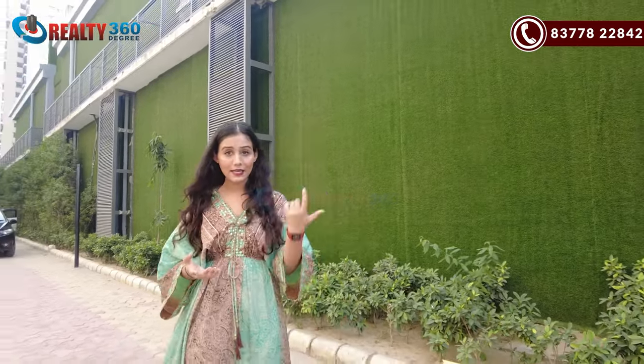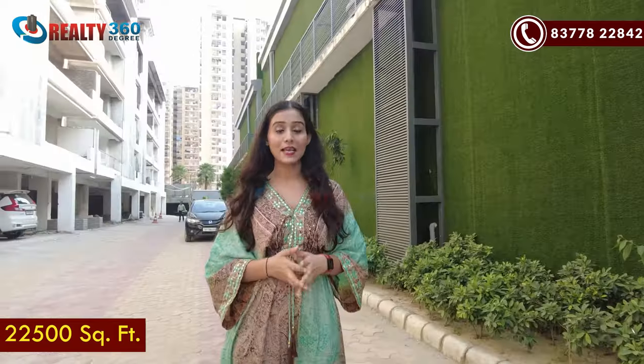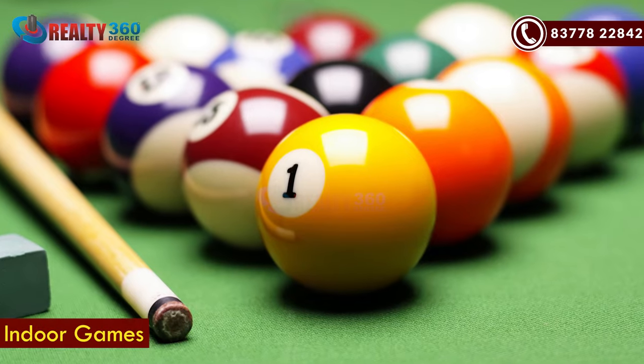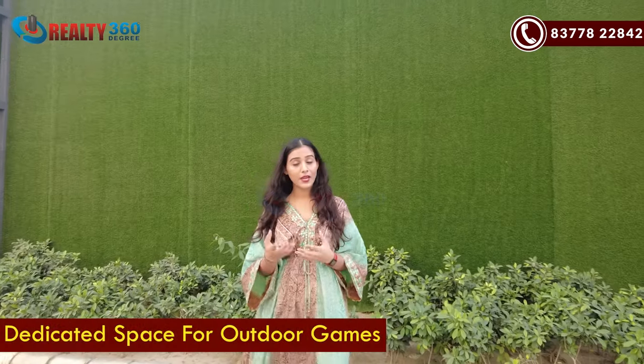If we talk about amenities, you will have a clubhouse here of 22,500 square feet. The clubhouse will be in a premium segment. All your activities, indoor games, and cafeteria will be available. The best thing is that you will also have a studio apartment here as a guest apartment — if you have guests, they will stay there. There will also be a swimming pool and outdoor games with proper spaces.